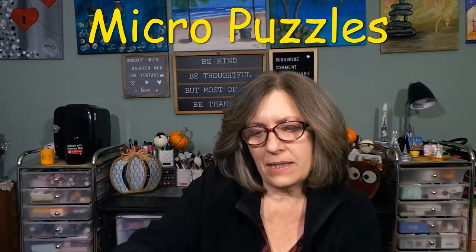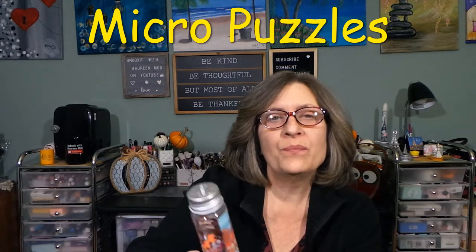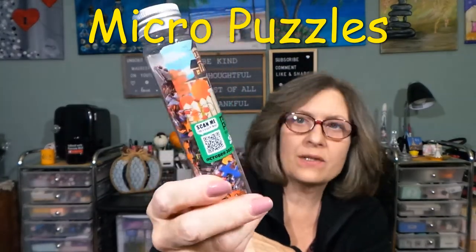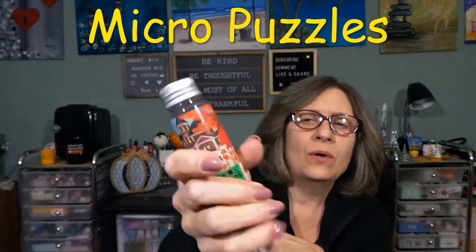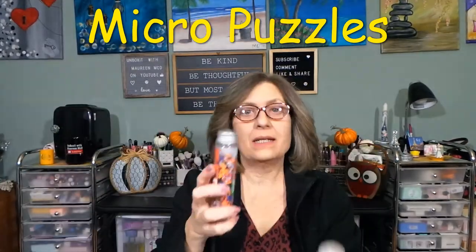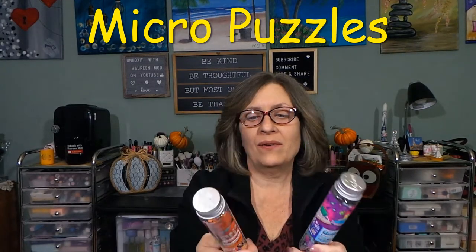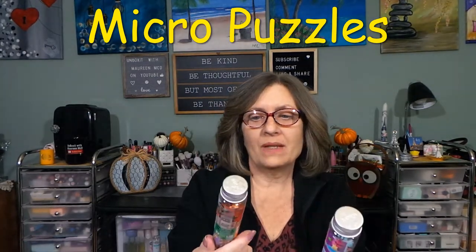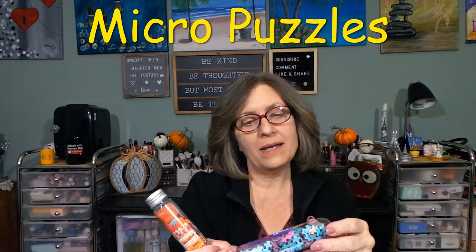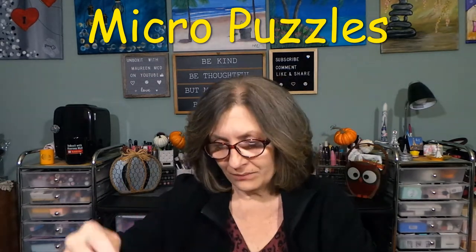There is a scan-me QR code for a bigger image of the puzzle. This other one is the Trick or Treat puzzle — you can see by the label. The pieces are in a test tube. I think this is the most genius, unique puzzle box I have ever seen in my life. It looks like they're all the same size pieces and shape, so that might make it fun and interesting to do.